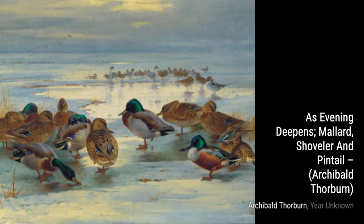A Mallard Rising from Reeds captures the energy and movement of a mallard taking flight from its hiding place in the reeds.